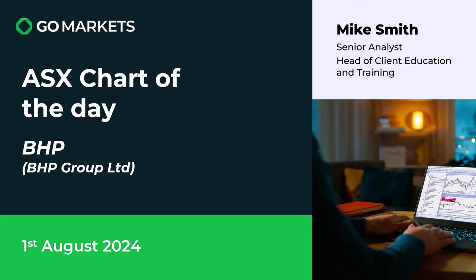Welcome to your ASX chart of the day. Today we're looking at global diversified miner BHP Group Limited, ticker code BHP, one of the market darlings, on this 1st of August 2024 and there could be some interesting price action here on the chart. Let's have a look at it right now.